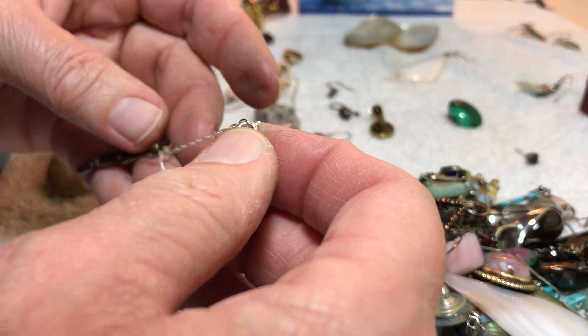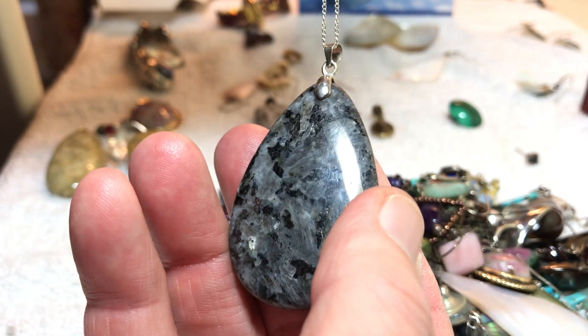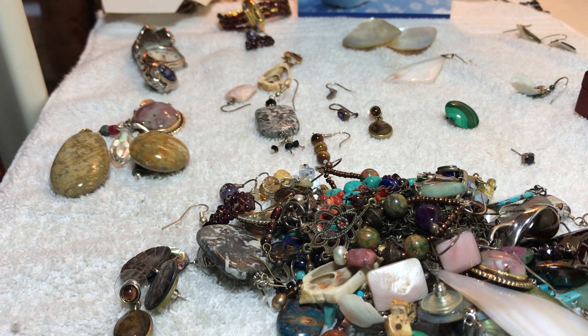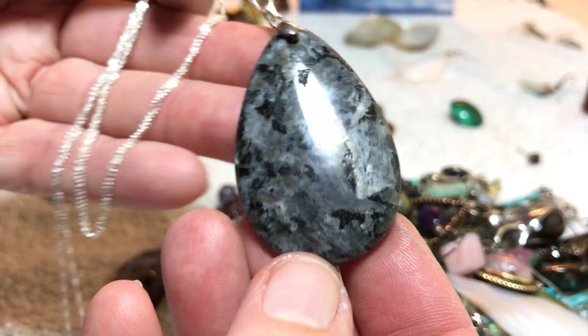This is going to be a sterling chain — let me see what it says. F925, no — Italy. 925 on the clasp. Long and thin, very long, with this gorgeous stone — this is going to be marked as well. This says... I can't read it. That might be just gold plated or something, but look at this pendant. So eighteen dollars.